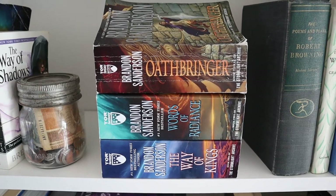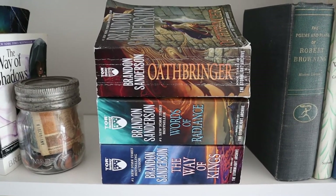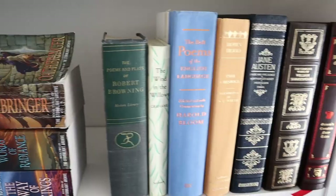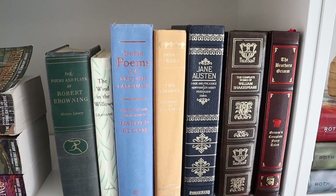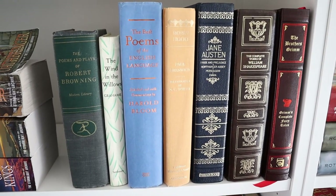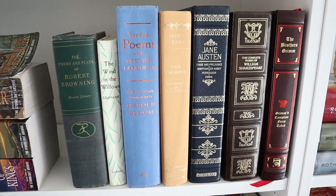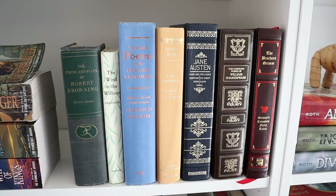And Sanderson's Stormlight Archive — my husband has read these, I have not, but hopefully I will this winter. That's my goal. Over here are just more big books that don't really fit anywhere else. There are some things I'd really like to organize better, but hopefully on my next update when I do this again sometime.